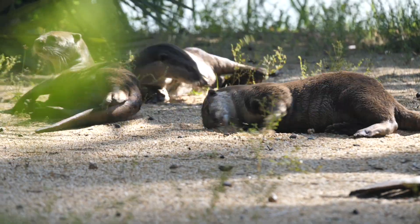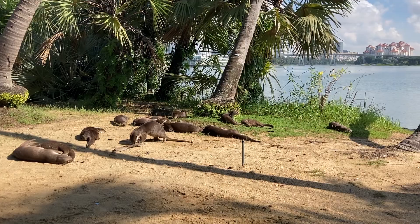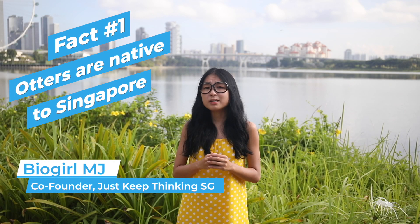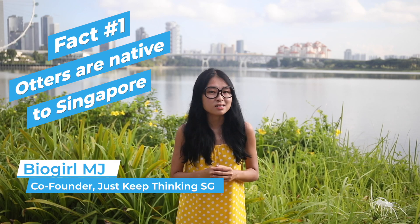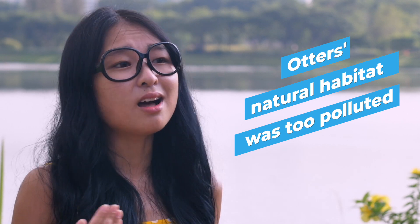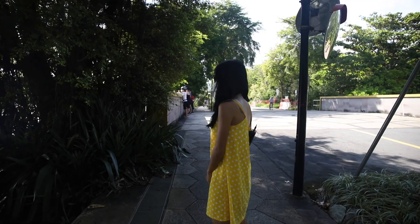You've seen them on many viral videos — our cute otter neighbours exploring the city. Otters have always been native to Singapore. However, they were believed to have gone extinct in the 1960s. At that time, most of their original habitat was destroyed, with the Singapore River and Kallang Basin becoming too polluted. Miraculously, otters returned to Singapore in the 1990s after the rivers were cleaned up.